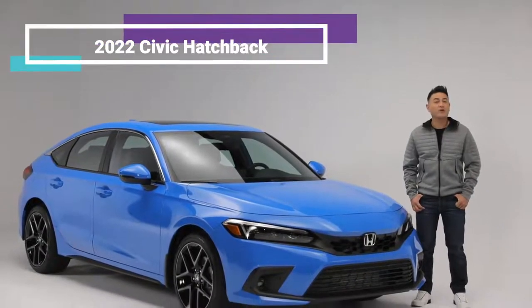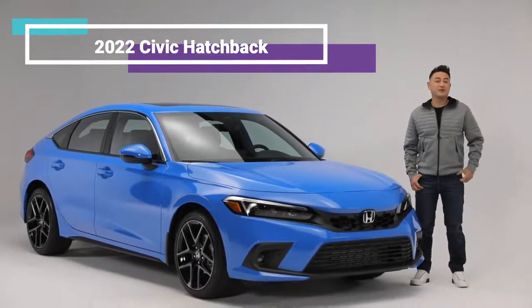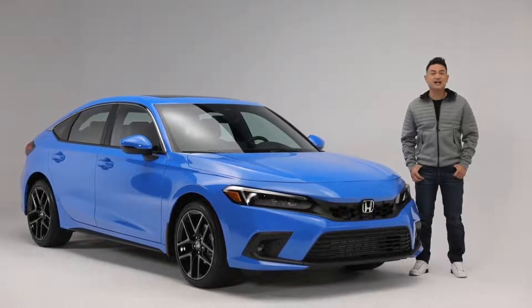Whether you call it a fastback, sportback, or a hot hatch, one thing is for certain: this 11th generation Honda Civic is the most fun-to-drive Civic hatchback ever.